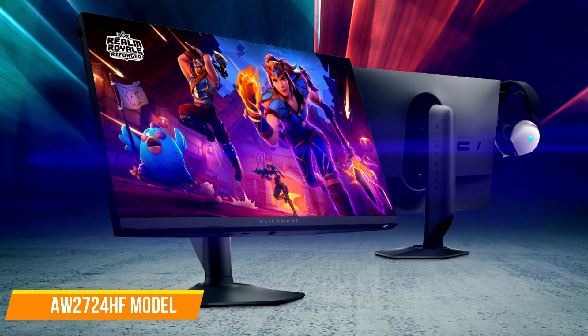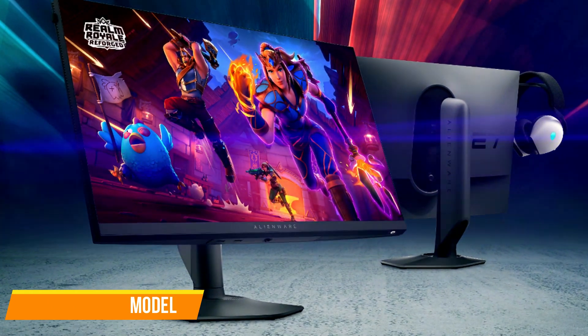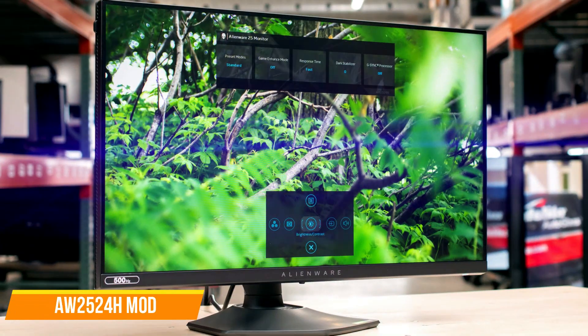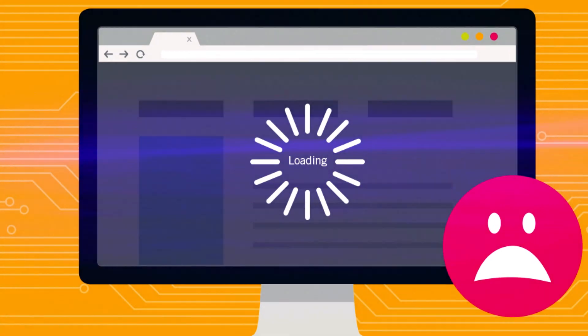The primary difference between these two models is that the AW2724HF lacks an NVIDIA Reflex Analyzer found in the AW2524H. This feature enables users to monitor mouse latency and total system latency directly from the monitor.